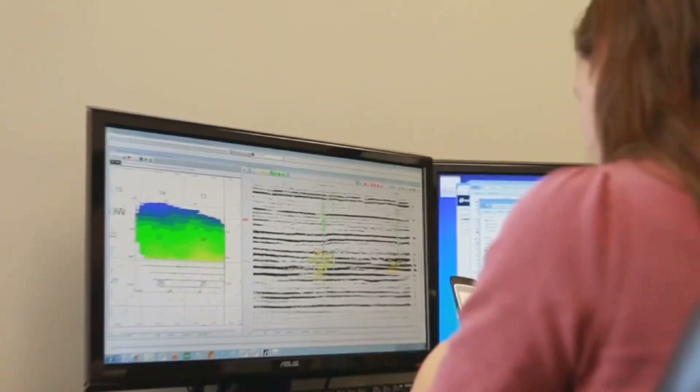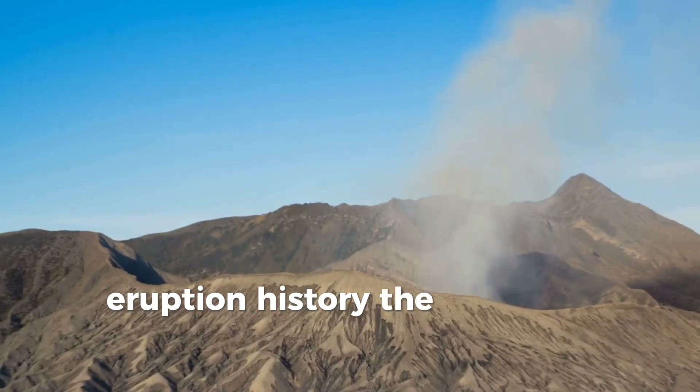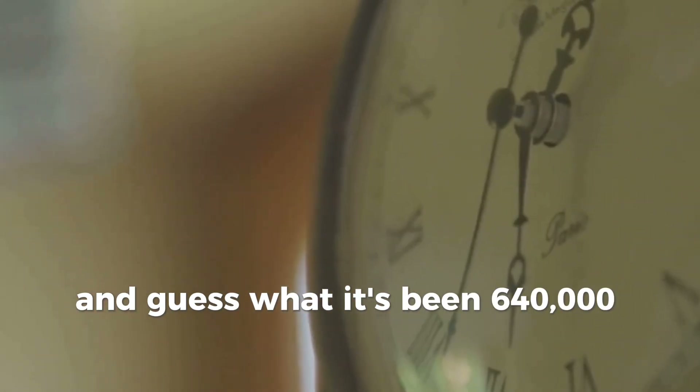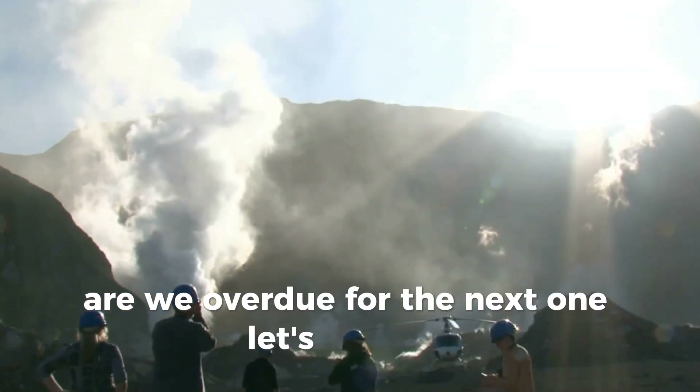Here's where things get eerie. Scientists have noticed a rough pattern in Yellowstone's eruption history. The intervals between eruptions average around 600,000 to 700,000 years. And it's been 640,000 years since the last eruption. Are we overdue for the next one? Let's find out.